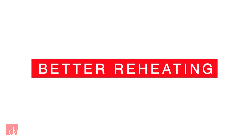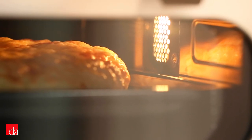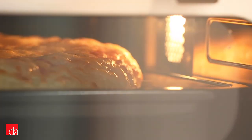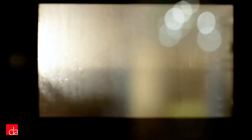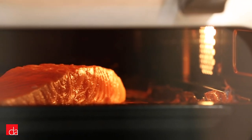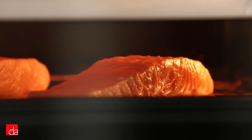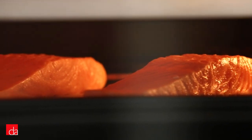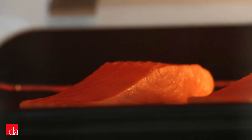Third, better reheating results than microwaves. Steam can reheat your leftovers evenly and without drying out your food and ruining the texture. Fourth, save time on preheating and cooking. Since the oven cavity is smaller than a traditional oven, preheat time is much quicker. Also, as we mentioned, steam is a much better conductor of temperature than air and therefore cooks much faster. For example, a serving of salmon that would typically take 20 minutes to cook in an oven at 400 degrees only takes 5 to 8 minutes using steam.